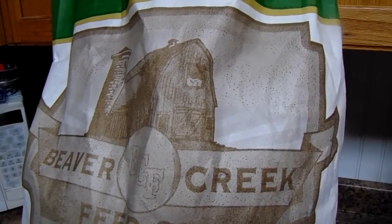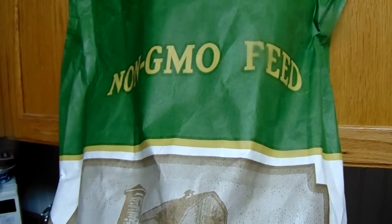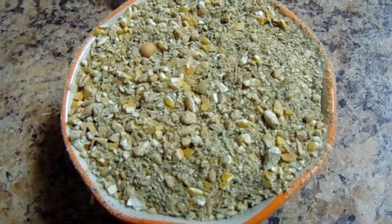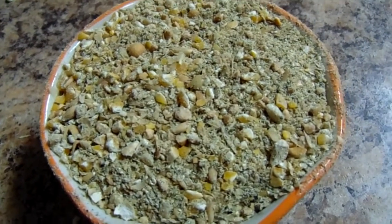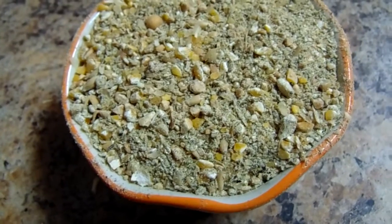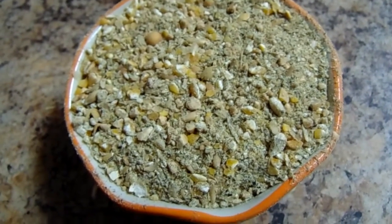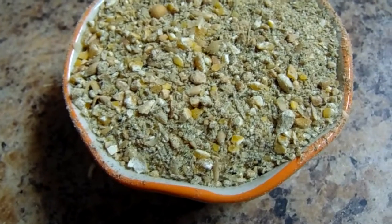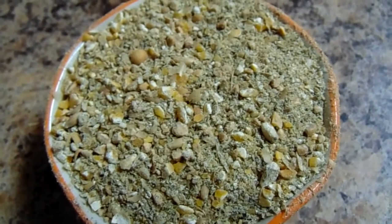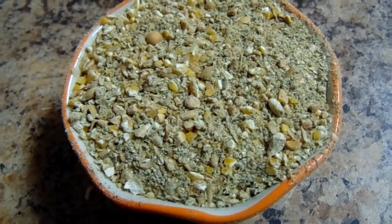I will go ahead and show you the peepers in just a minute. There is what the feed looks like — it's got a really nice consistency and I'm pretty pleased with it. The chicks seem to find it pretty palatable and they are really digging in. The cost for the non-GMO bag of feed is $22.99, which is a little bit higher than the regular feed, but I thought I would give it a go and see if there's any noticeable difference when we go to butcher the chickens.